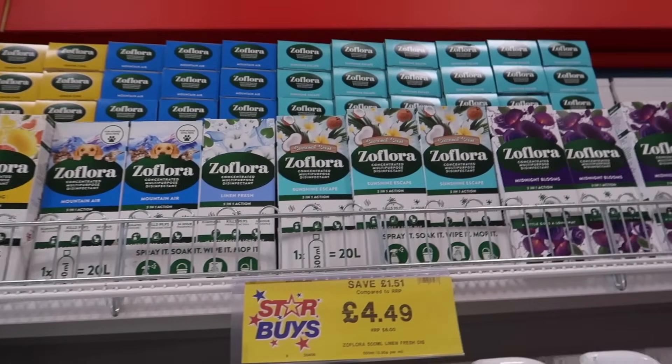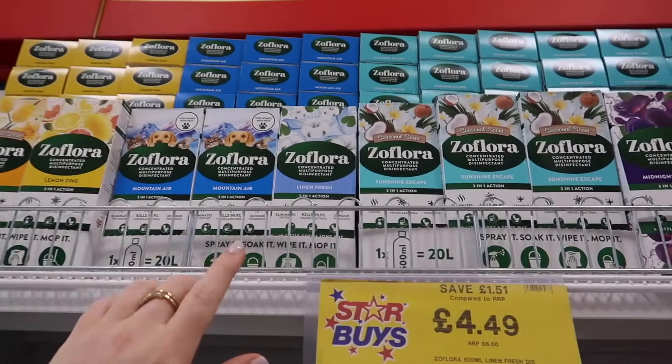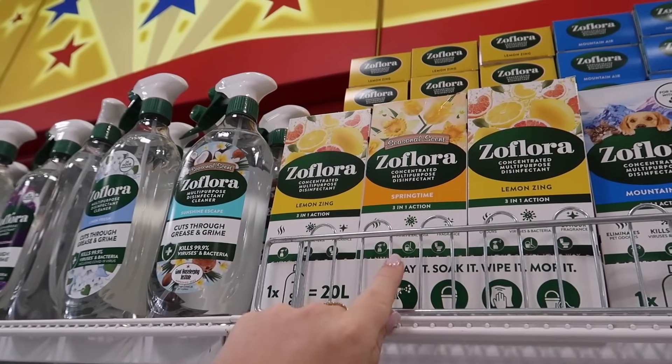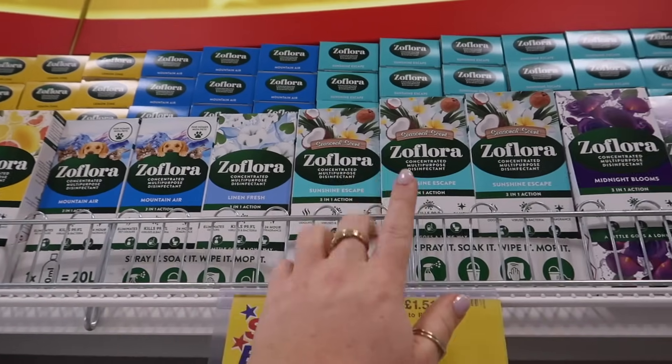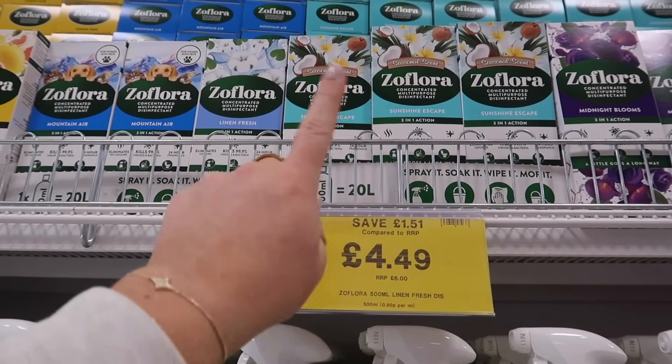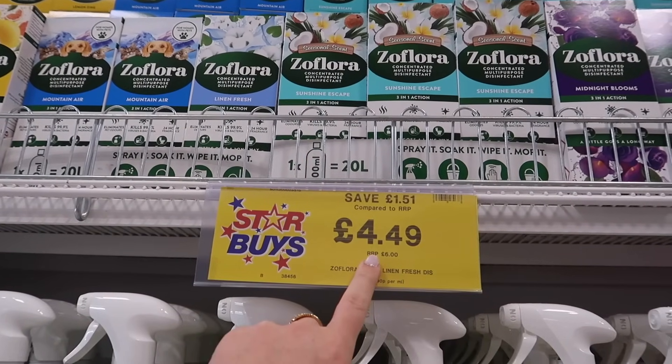You can tell spring and summer is here because this is Zoflora. All the summer scents are out — Springtime, Lemon Zing, Mountain Air Linen Fresh, Sunshine Escape, which is probably the best one for summer. All of these are the really big bottles and they are £4.49.